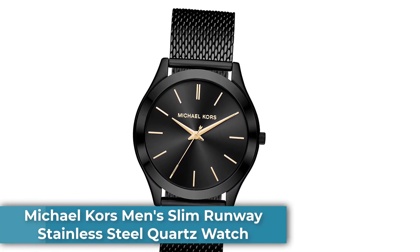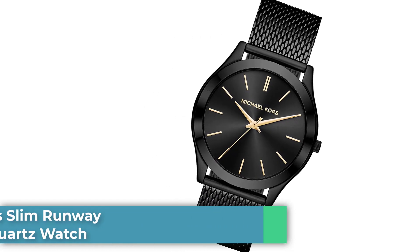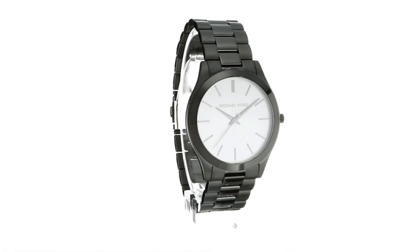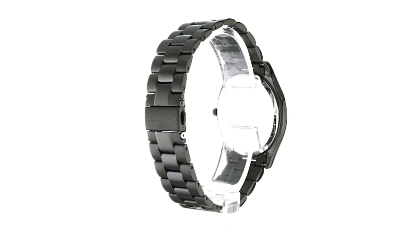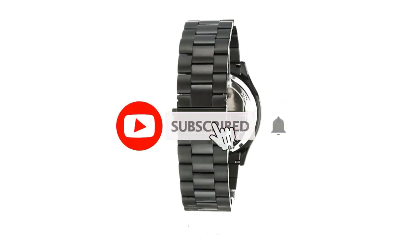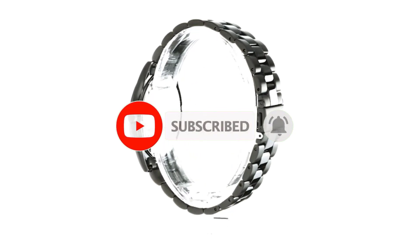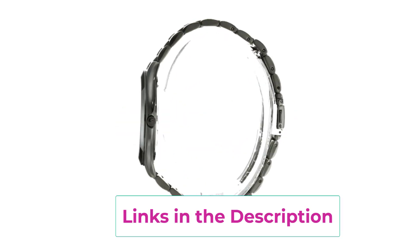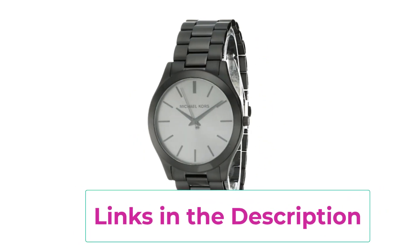Number 4: Michael Kors Men's Slim Runway Stainless Steel Quartz Watch. From jet-setting adventures to the 9-to-5 grind, the iconic Slim Runway Watch collection by Michael Kors provides luxurious style with a modern splash of trend-right touches. Features a 44mm case, 22mm band width, scratch-resistant mineral crystal glass, quartz movement with 3-hand analog display, and a round stainless steel case with a black dial and black stainless steel bracelet with deployant enclosure.